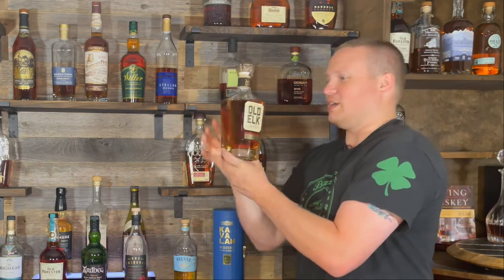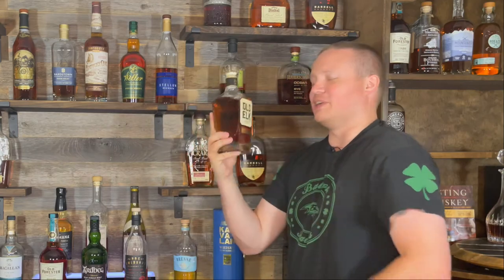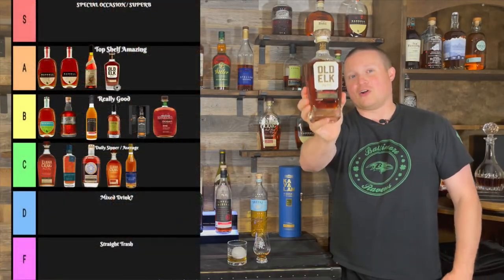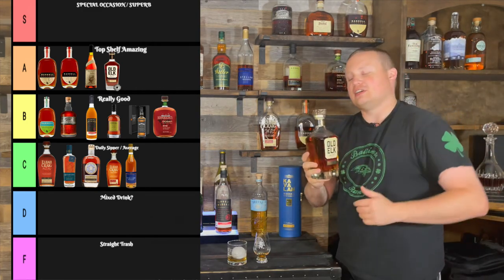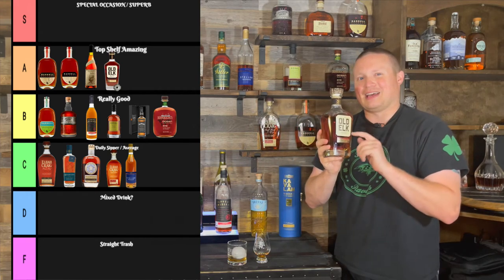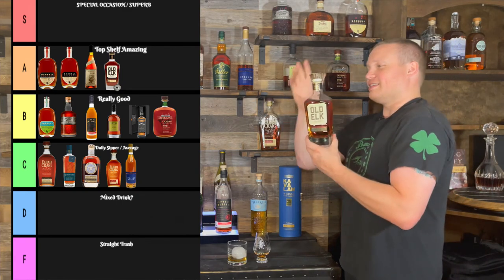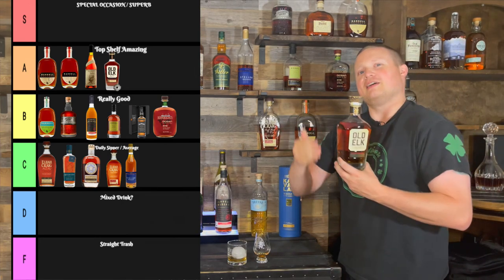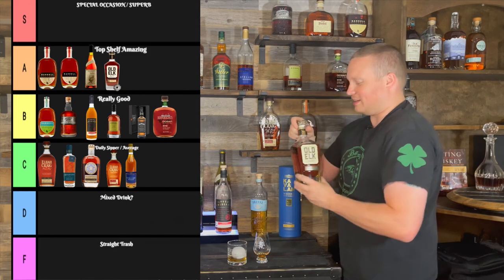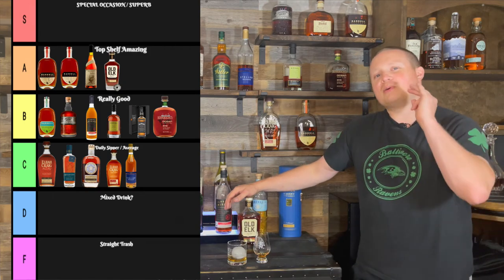Absolute A plus bottle. I'm looking forward to trying more stuff from Old Elk going forward. For the tier list today, it's pretty easy — this is going on the A tier. It's very good. It's going to go at the end of the A tier just because of the finish; I don't think it's going to overtake any of the bottles we already have up there. This is technically a 2022 bottled version because it is the Taster's Club Edition. If you guys have Taster's Club and have tried it out, let me know in the comments. It's going on the A tier.